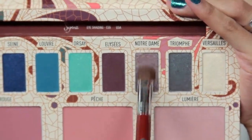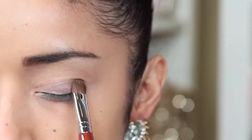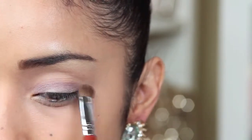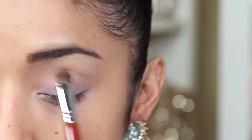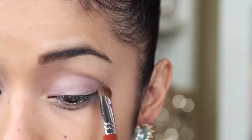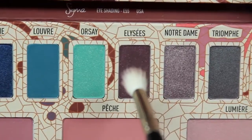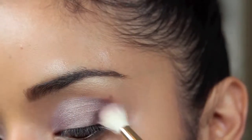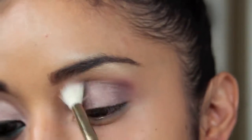The next shade I'm applying is called Nortadam, and this is going to go all over the eyelid using the same brush — I just flipped it over. Next I'm taking a tapered blending brush and picking up LSA, which is my color, and gently tapping it in first on the outer corners and also on the crease and brow bone.